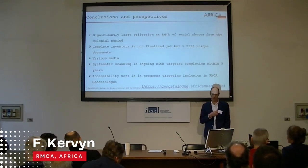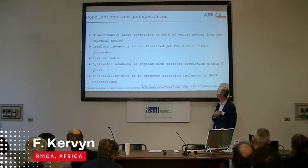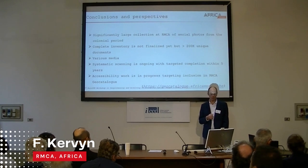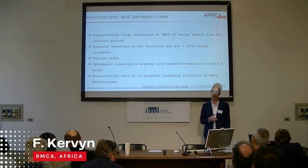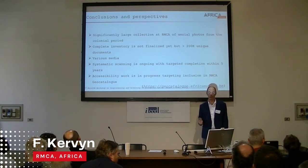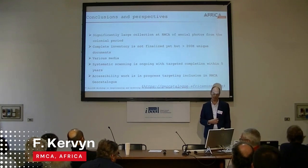What we have shown is that it is very important — even crucial — to establish a link with a Congolese institution in order to have access to potentially missing information in Belgium and to create a common archive.